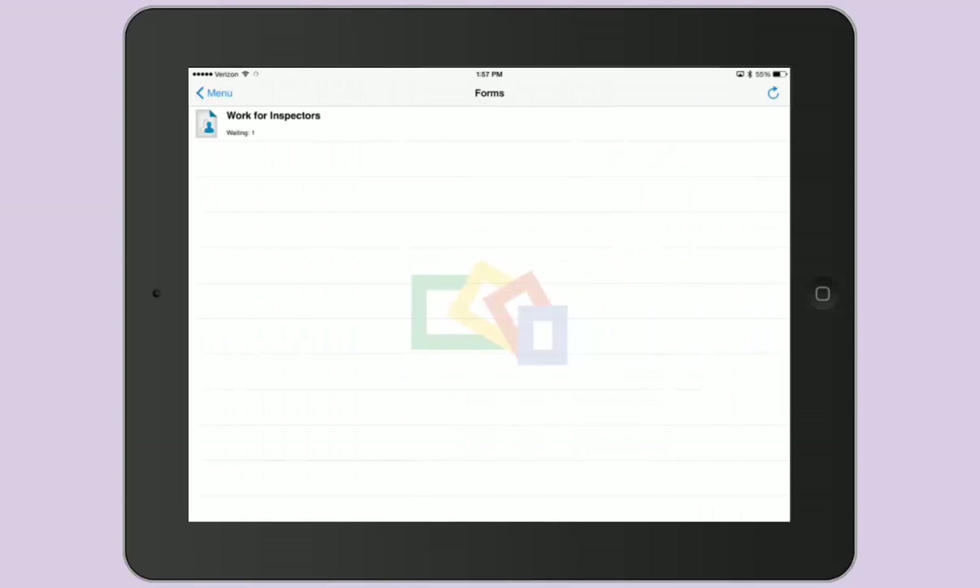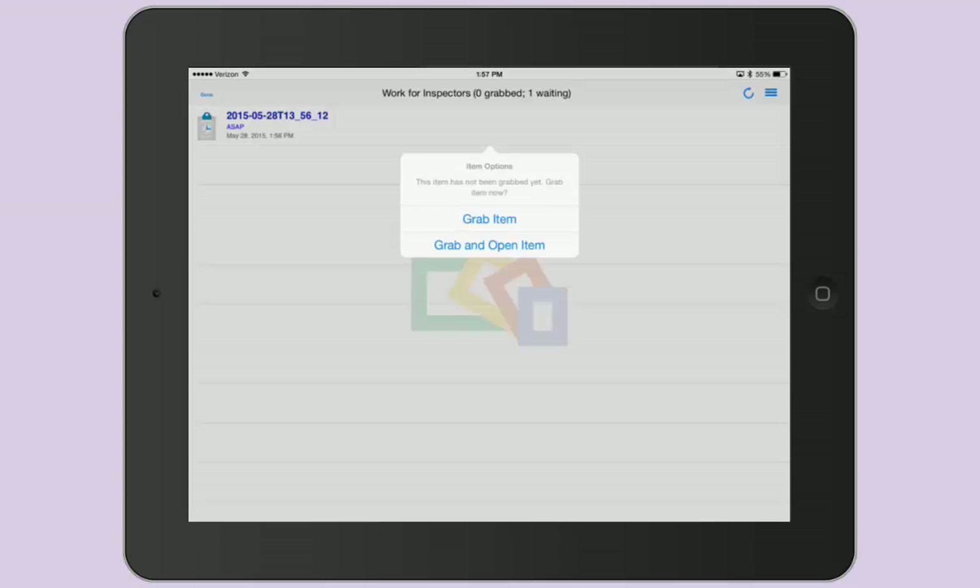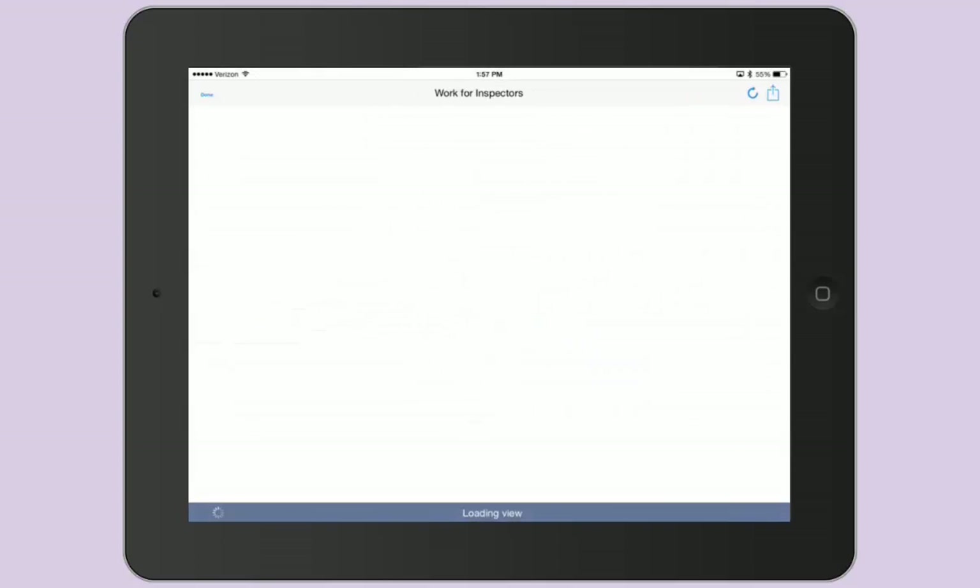Once the inspector grabs the job, it is checked out from SharePoint, and he or she can take the draft offline if needed and complete the form.